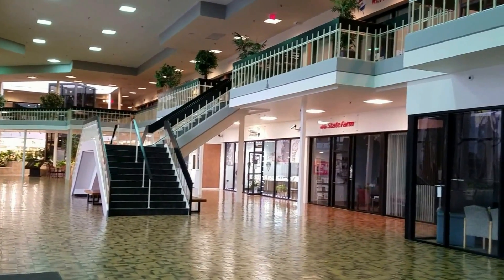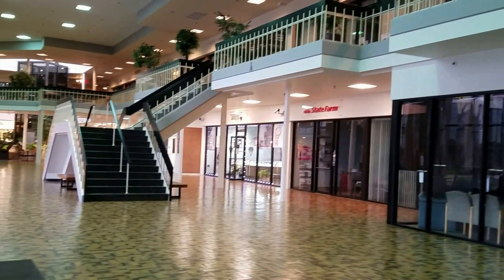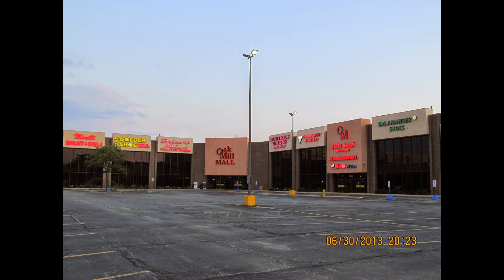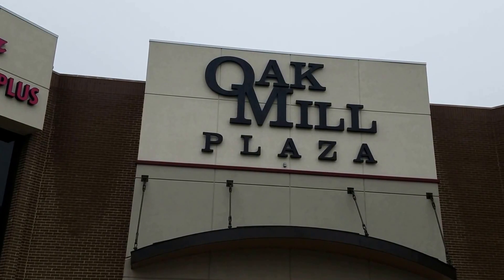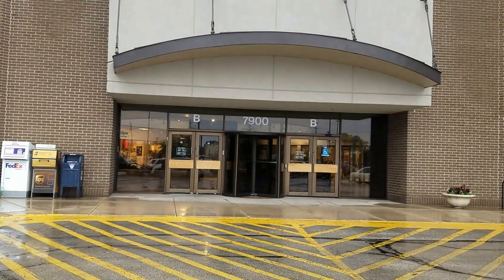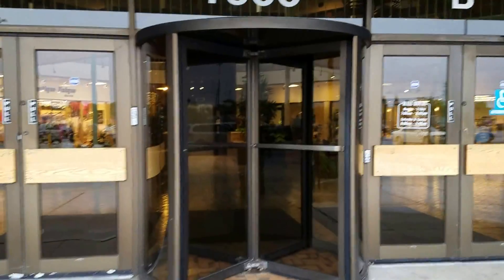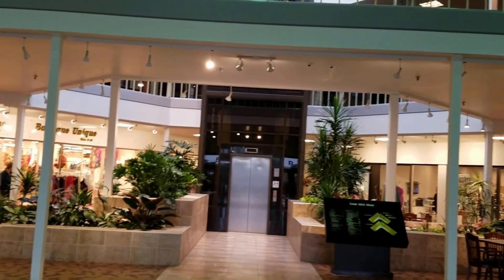Hey guys, welcome to another episode of a Dynemol series. This is Urbex A Peek Inside. Today we're taking a peek inside the Oak Mill Plaza of Niles, Illinois.